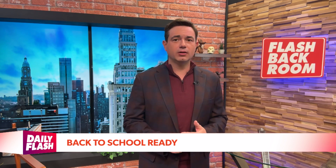Sorry kids, but it's time to go back to school — but how can you be sure you're ready? Digital lifestyle expert Mario Armstrong is here with a scoop on tech and school gear to prepare students and parents for class.